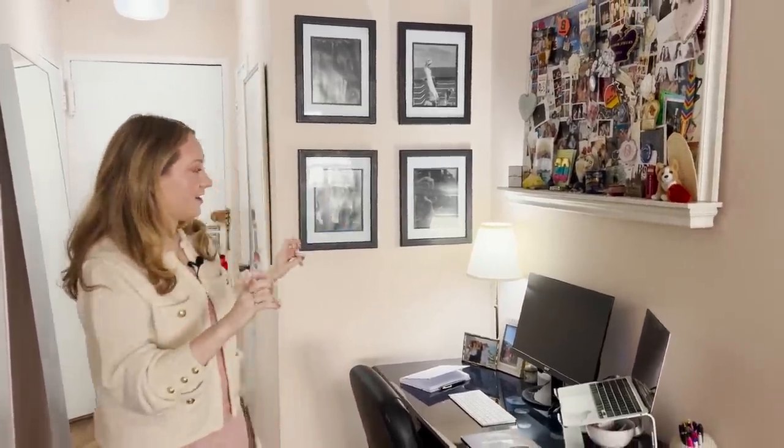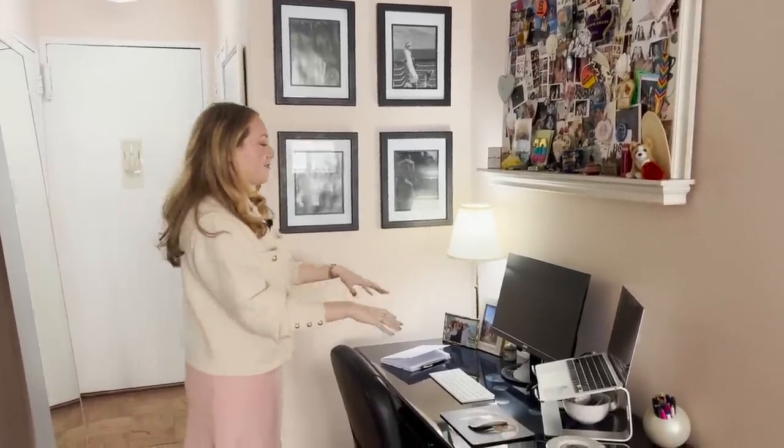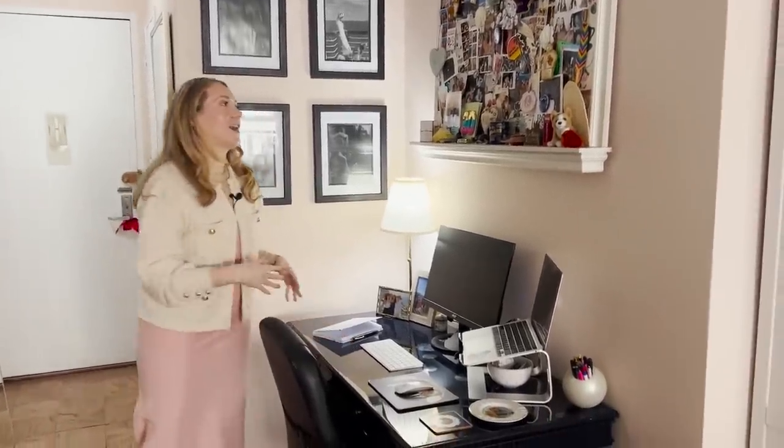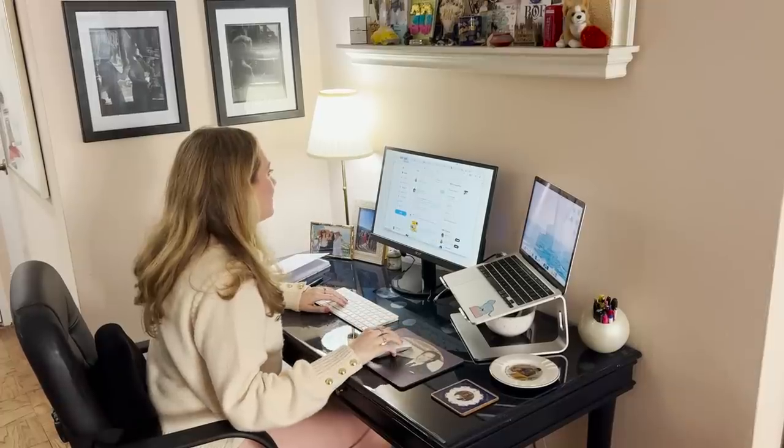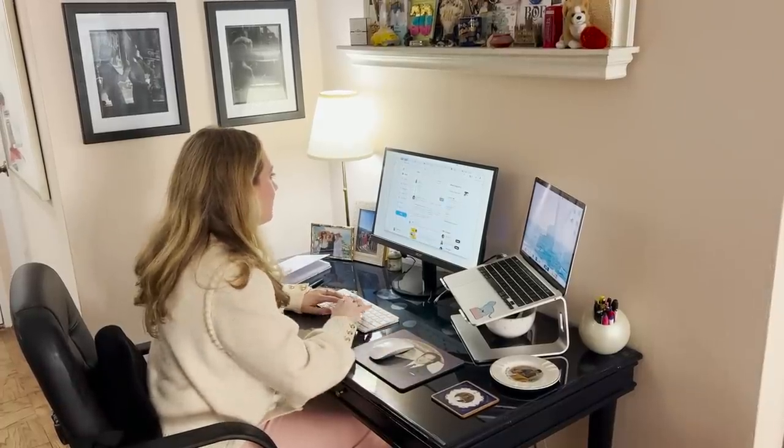Now we're in my office area. I have this big 12 by 20 room and I view it as divided into three parts: the office, the living area, and the dining space. This is the office. The focal point here is the desk — I probably wouldn't have had a desk pre-COVID, but now I work from home from time to time so it's important to have.